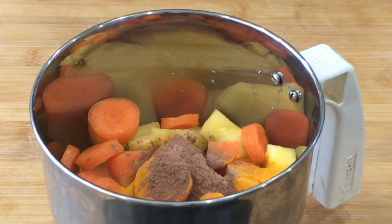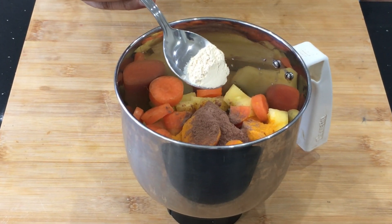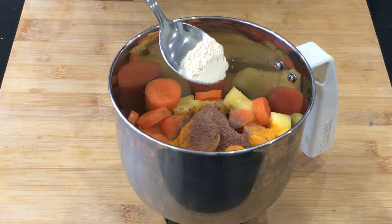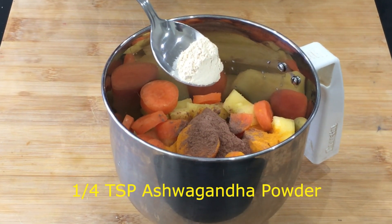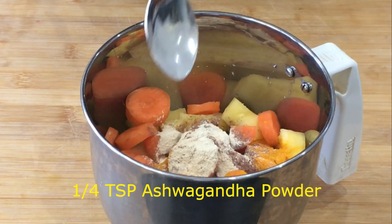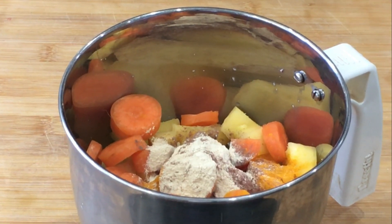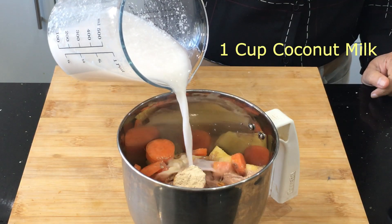Fatigue and tiredness is a common problem during periods. To combat fatigue, I'm adding one-fourth teaspoon of ashwagandha powder. Ashwagandha is an excellent adaptogenic herb. It energizes your body and reduces mood swings and depression during the menstrual cycle.